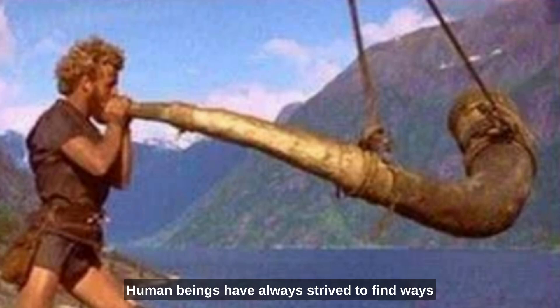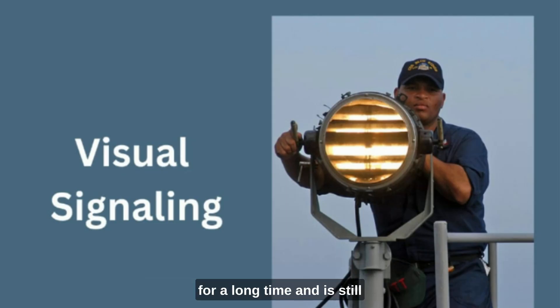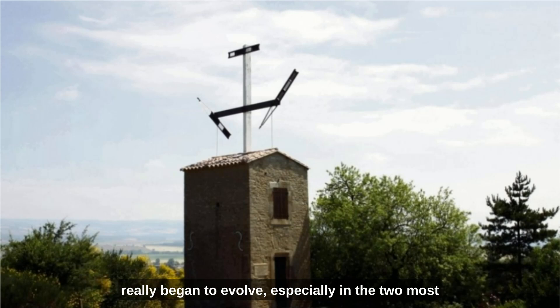Human beings have always strived to find ways of sending messages quickly and over long distances. Sometimes by sound, with trumpets and drums and later cannons. Ships used flags to signal quite complex messages to each other, and this system survived until the early 20th century when onboard radio evolved. But it was in the 18th century that an optical telegraph system that could send more complex messages really began to evolve.